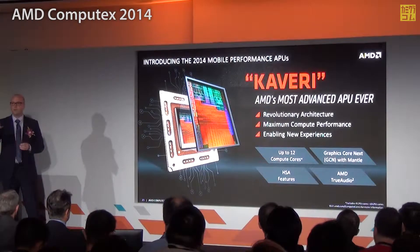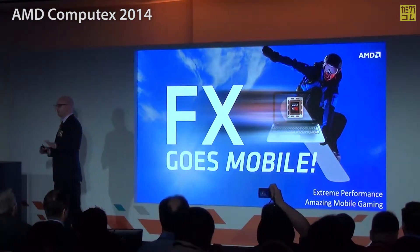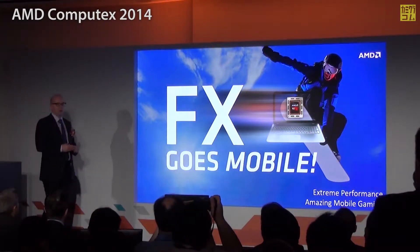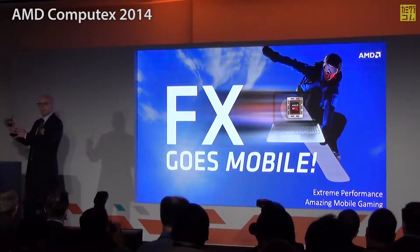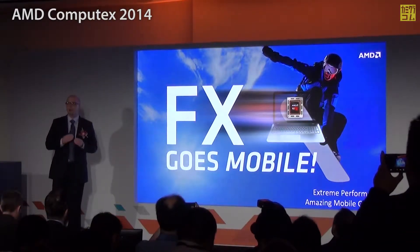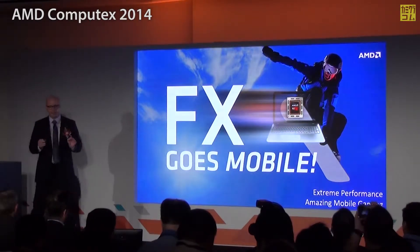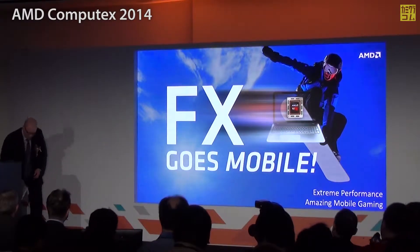Rather than me talking too much about it, let's roll a video showing some of the great capabilities of Kaveri. That's pretty cool. And you can notice something there at the end — it might have been a little unexpected. You might have seen a badge with the FX brand on it. This is a very important inflection point for the mobile business at AMD. We're taking our FX brand, which stands for the best of the best that AMD has to offer — a mainstay in our desktop marketplace for many years. We now have the right time, the right product, and the right level of performance to introduce that enthusiast brand into the mobile segment. FX is going mobile this year with Kaveri.